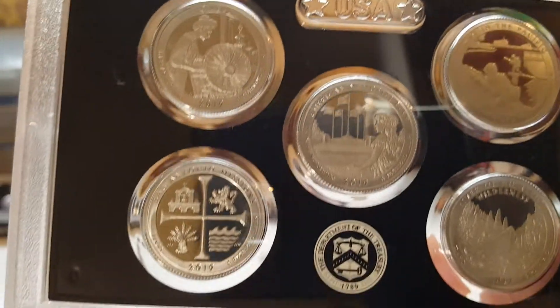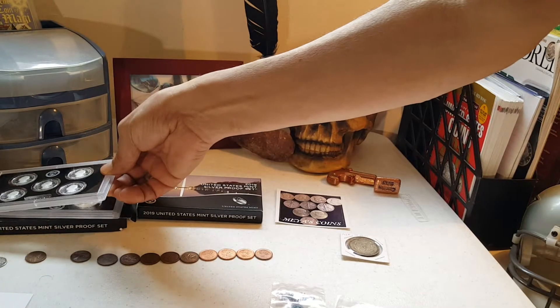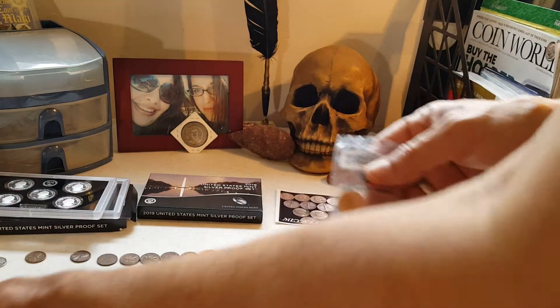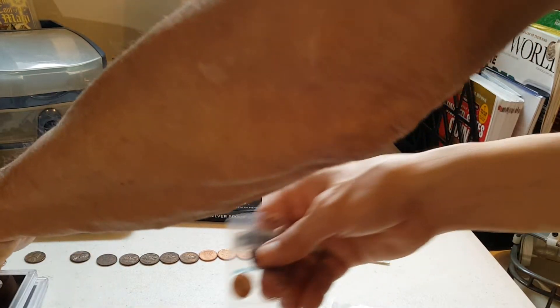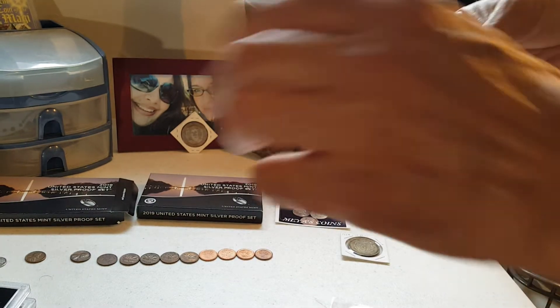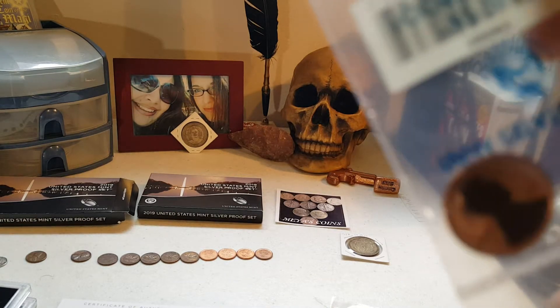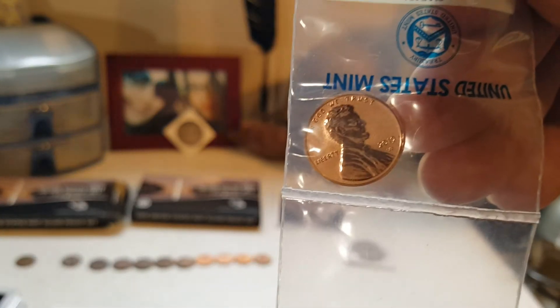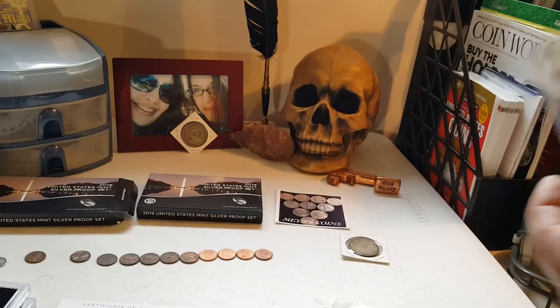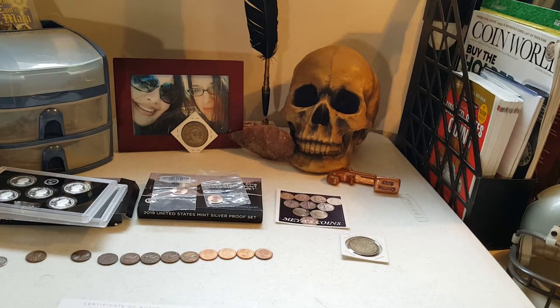There are the five National Park quarters. They also send you a certificate of authenticity. And those are the reverse proof pennies — 2019. I got two of them; I'll be putting them back in there.